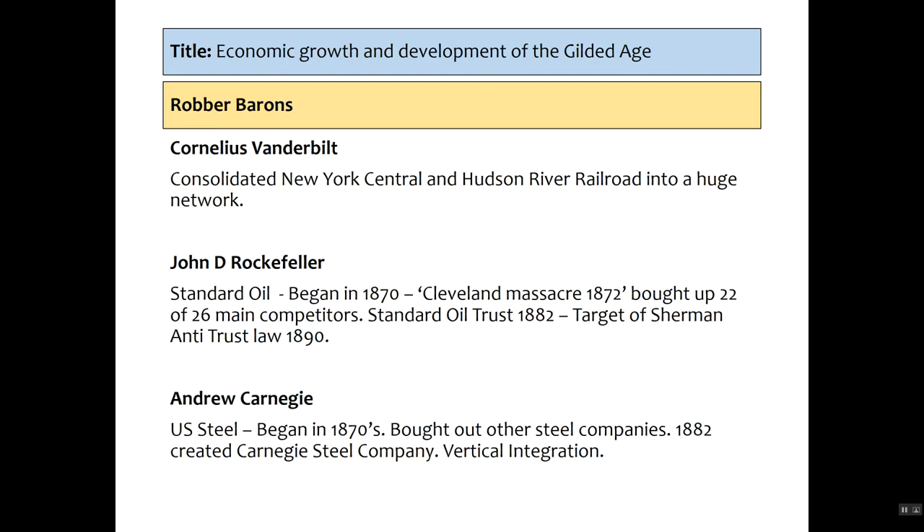Some examples of the robber barons: Cornelius Vanderbilt consolidated the New York Central and Hudson River Railroad into a huge network, building a hundred million dollar empire by his death — he and his son became known as the railroad barons. John D. Rockefeller began Standard Oil in the 1870s; by 1872 in what's called the Cleveland Massacre he bought up 22 of the 26 main competitors, creating the Standard Oil Trust of 1882, the largest business in America. Rockefeller was arguably the richest man the world had ever seen, with an empire worth roughly 13 billion, making him the target of the Sherman Antitrust Laws by 1890. Public views of robber barons were very negative in the 1880s, and by 1890 enough pressure was placed on government to pass the antitrust laws, trying to break up the power of the trusts and cartels — though they were not particularly successful.